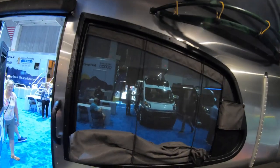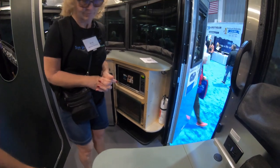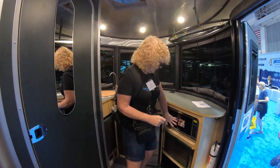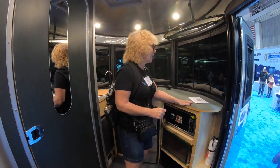The windows all have screens and they pop out. It also has the convection oven and a nice counter space.